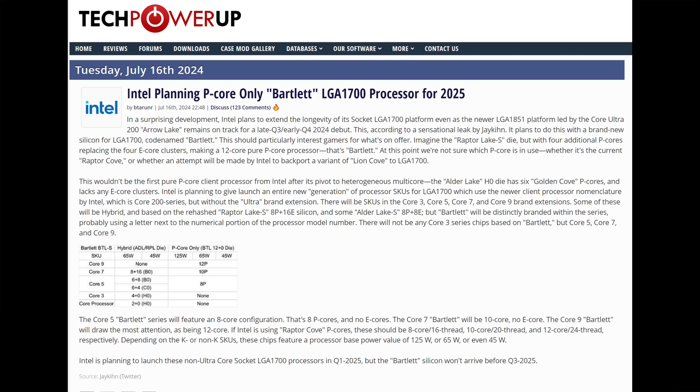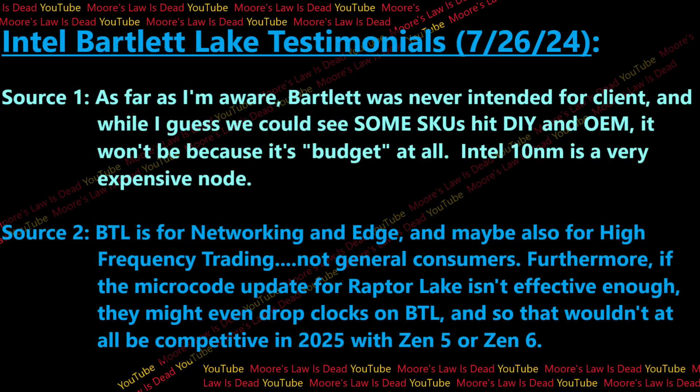For a couple of weeks now there has been much ado about Intel Bartlett Lake rumors, with most articles characterizing this product as some sort of Zen 3 AM4 competitor meant to turn LGA 1700 into a proper budget platform below LGA 1851 long term. But according to multiple sources at Intel that I spoke with, I'm hearing that we really shouldn't be sure Bartlett Lake is all that interesting to consumers.